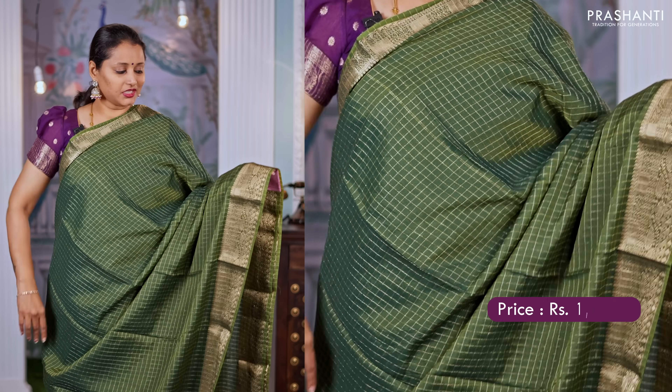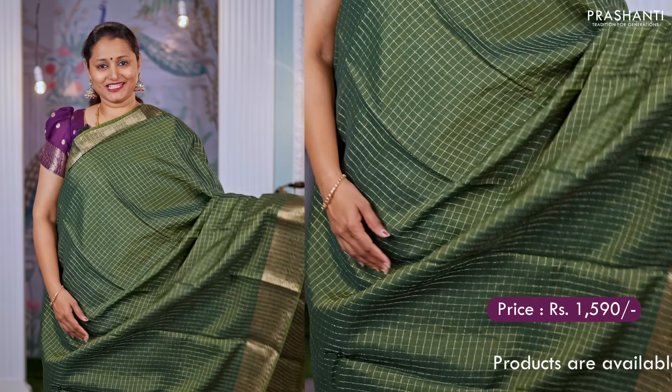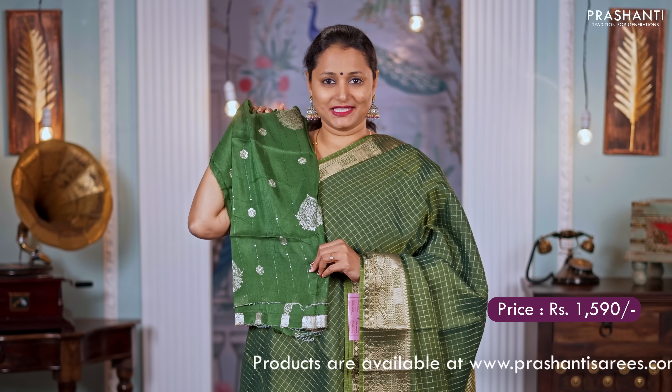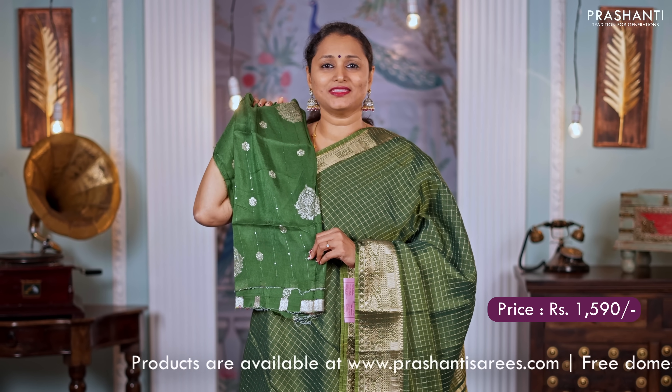Green — another pretty colour with a zari checked body and simple zari woven borders on either sides. A zari lined pallu and a matching blouse with sequin work and buttas. Priced at $1,590.